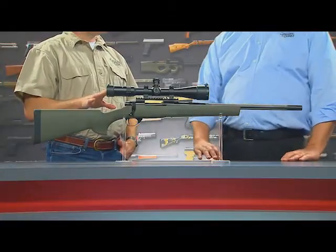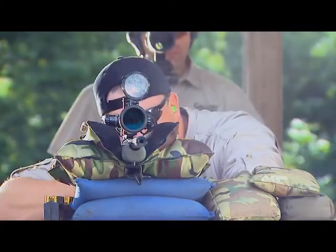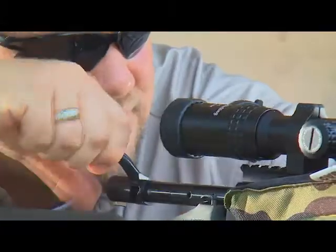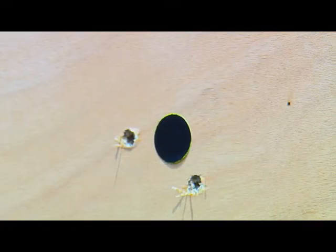This rifle is also chambered in .308, which means we can shoot everything from varmints all the way up to big game. I've been on a couple of big game hunts going after elk — with good bullet construction and shot placement, it'll pull it off.